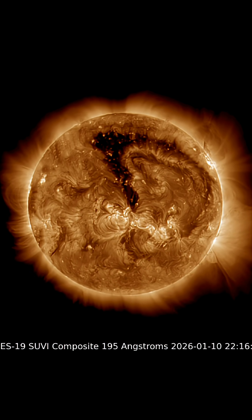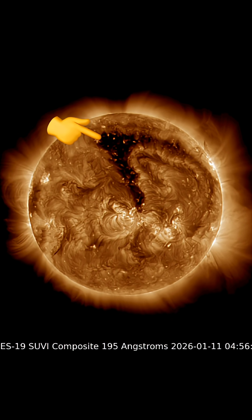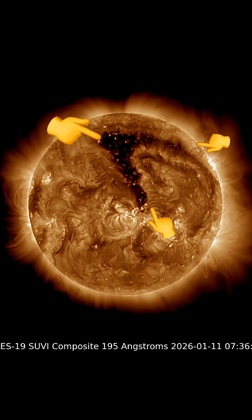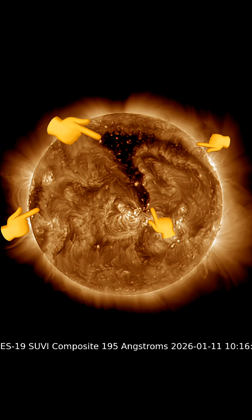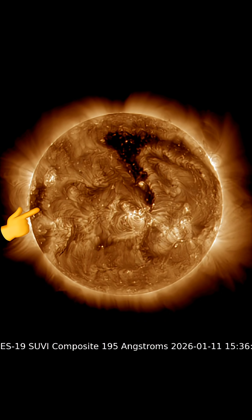Looking at the coronal hole region, which is kind of shaped like a wishbone right now, right across the northern hemisphere of the sun. Amazing images here brought to you by GOES-19 Satellite, mixed with daily events worldwide. Thank you so much for pressing play today.